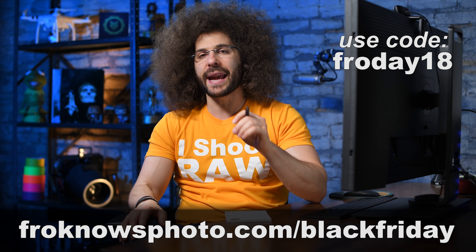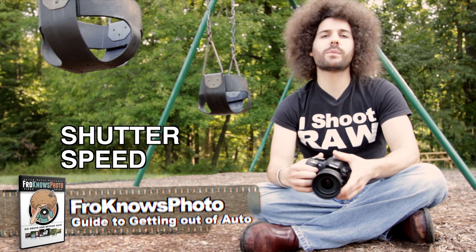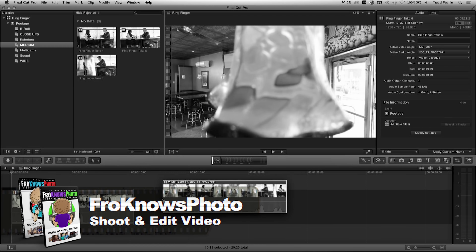Use the code froday18 at checkout to get 52% off the Fro Knows Photo Guide to Getting Out of Auto, the Fro Knows Photo Guide to Flash Photography, the Fro Knows Photo Guide to Shooting Video, and the Fro Knows Photo Guide to Editing Video.